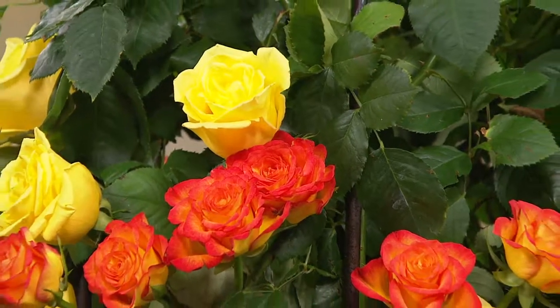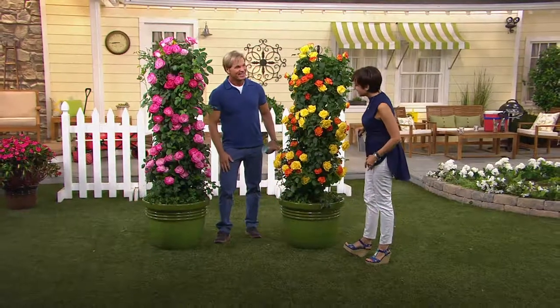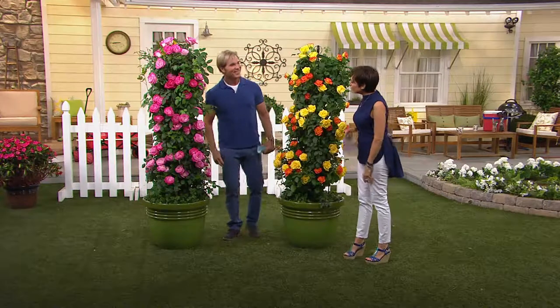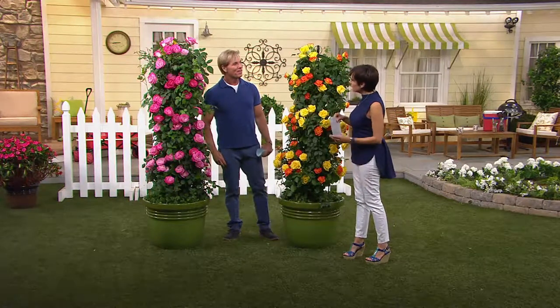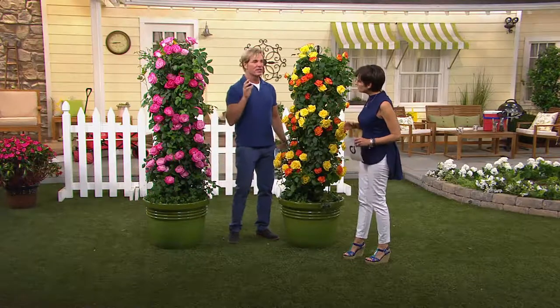And most climbing roses — and Phillip Watson is back with us from Cottage Farms, author, horticulturist, and designer — most climbing roses only give you one color of rose. Is that true? That's correct. And I love these because they've got so much character.